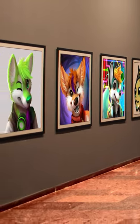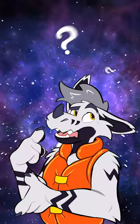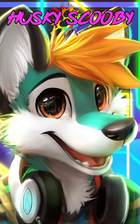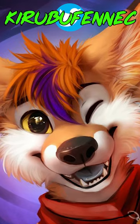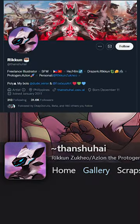Have you ever seen this furry artwork? Newer furs have used these art pieces as their profile pictures for years now. But who made them? The green husky with headphones, the turquoise husky with the circuitry background, and the orange fox were all made by the artist known as Than Shuhai, who you can find on Twitter and FurAffinity.